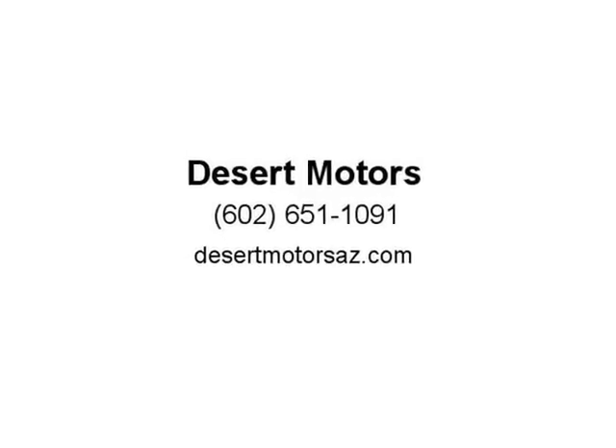Each vehicle's price is clearly marked on its windshield, and its special price represents the deepest discount available. We are open Monday through Saturday from 9am to 6. Visit us at DesertMotorsaz.com.